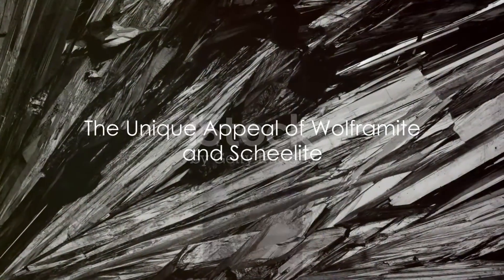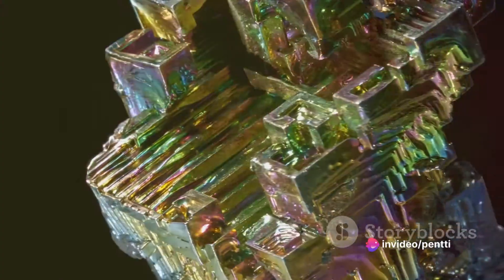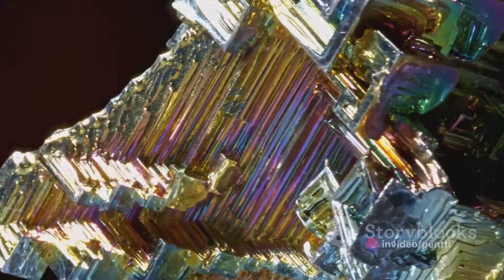In the world of gemstones, wolframite and scheelite might not have the glitz and glamour of diamonds or rubies, but they have a unique appeal. Their distinct characteristics, coupled with their integral role in history and industry, make them truly intriguing.